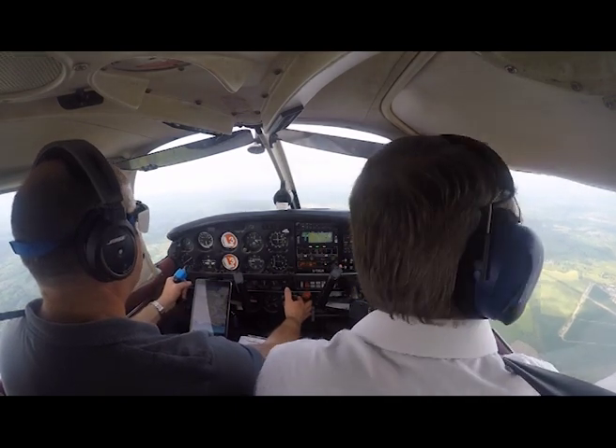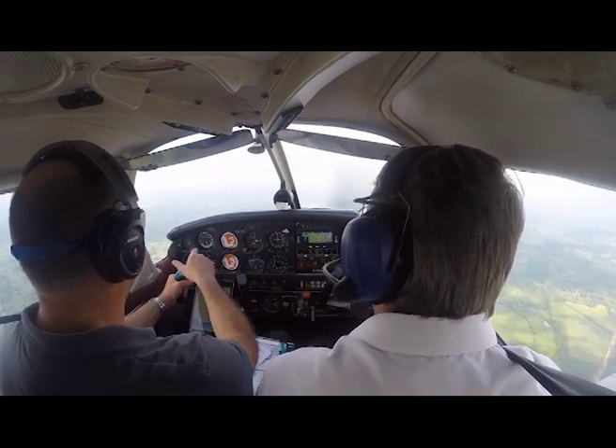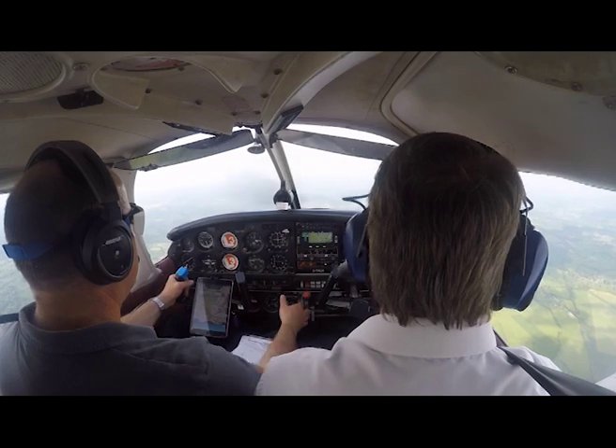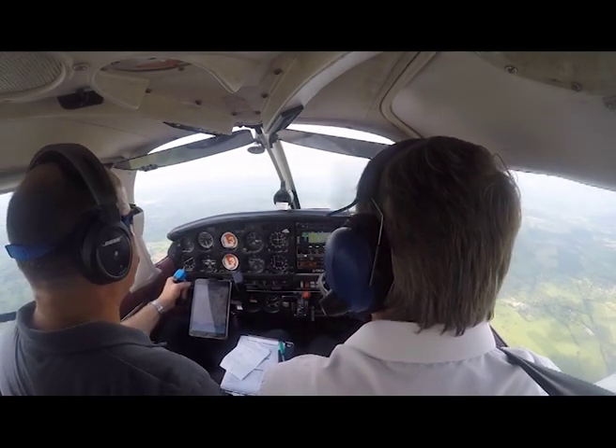Wings level. That's cruise. Altimeter's staying steady. I'm at a hundred knots. Going up slightly — not far off. That's fine.